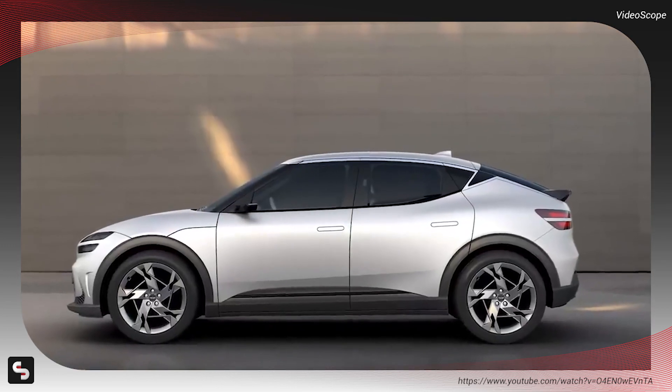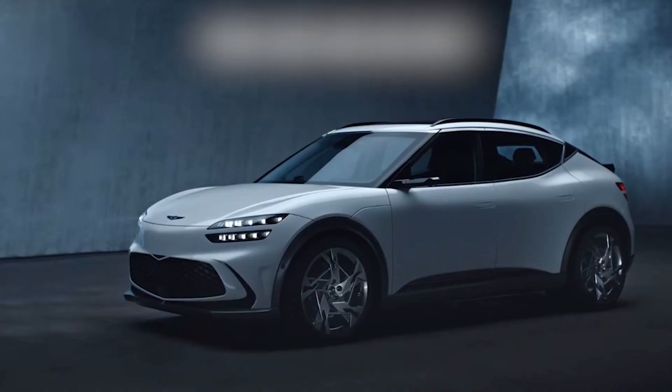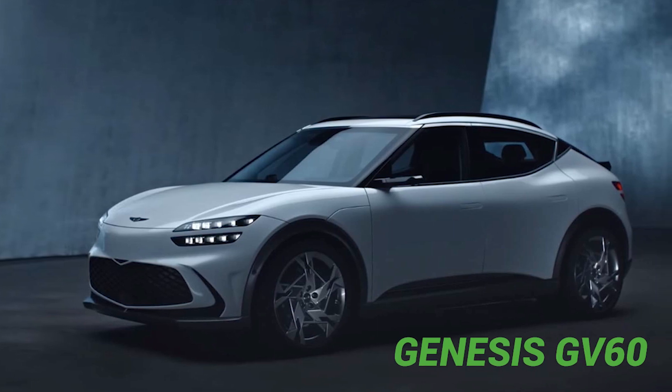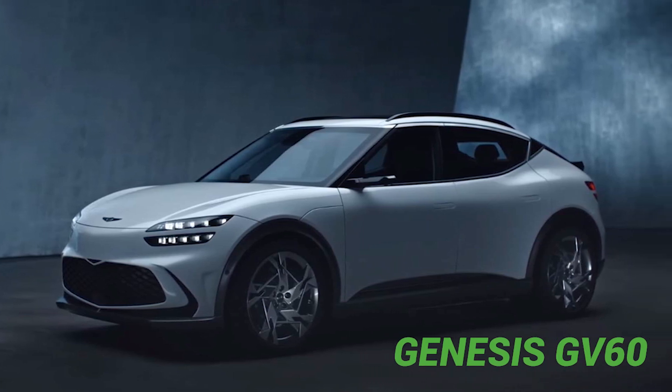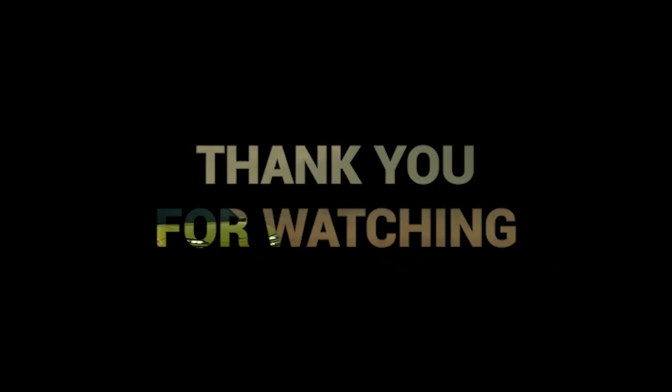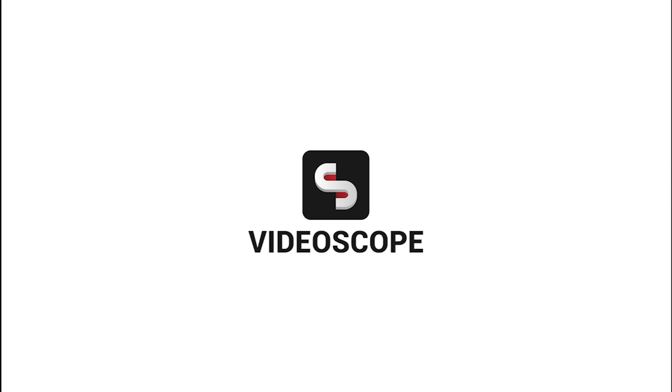That concludes our coverage of the fascinating video, 'This Car Has No Key.' We hope you enjoyed learning about the Genesis GV60 and its innovative keyless entry system. Remember to stay tuned for more exciting news and stories. This is Videoscope, signing off. Have a great day!